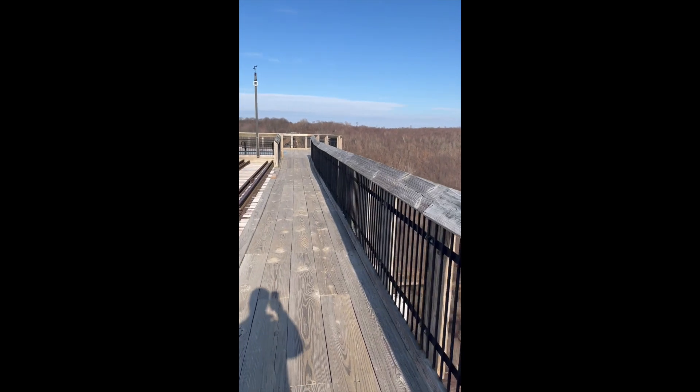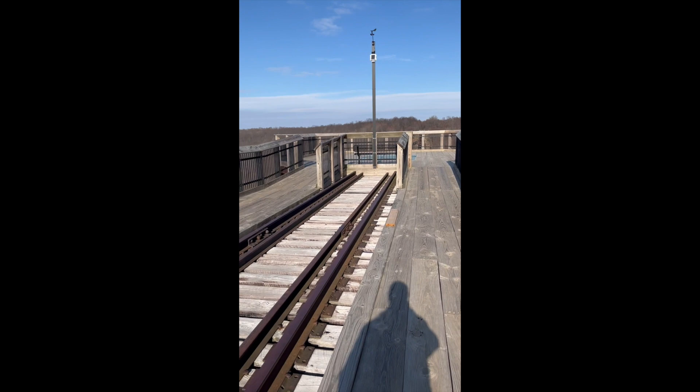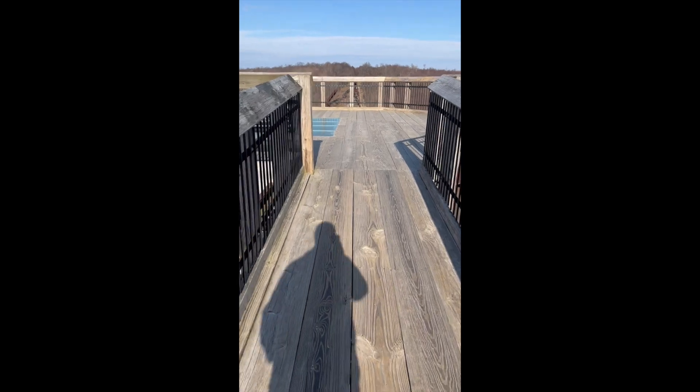This, however, was not the end of Kinzua, but rather a new beginning. The remaining section was fully repaired and turned into a skywalk with a 225-foot-high observation deck, opening in September of 2011.